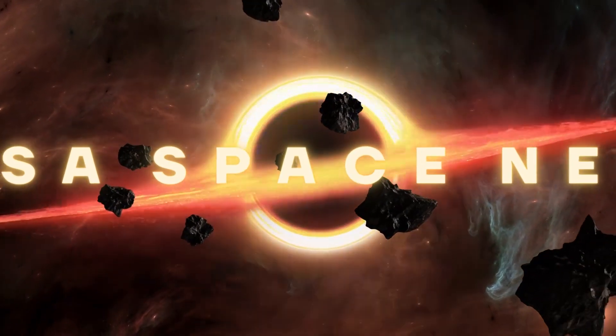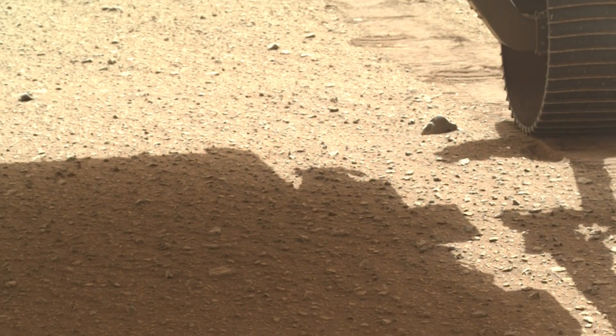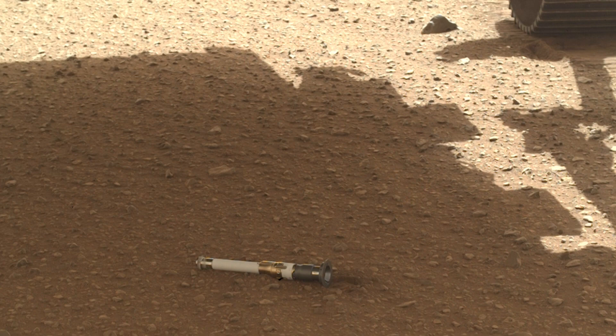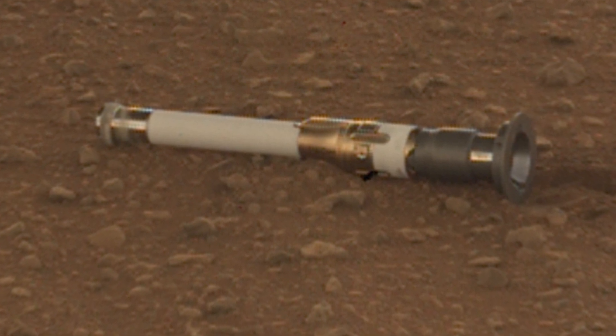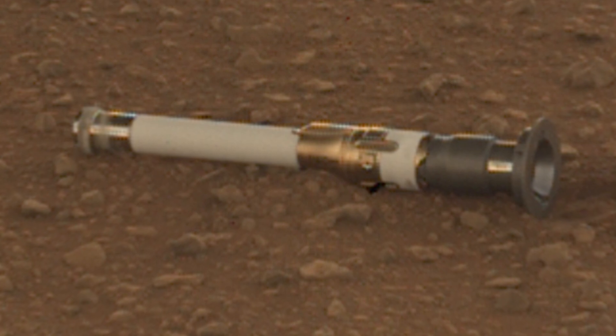Hello and welcome back to another episode of NASA Space News. On the 21st of December, NASA's Perseverance Mars rover deposited a titanium tube with a rock sample on the surface of the Red Planet. The rover will leave ten tubes at the Three Forks site over the course of two months, creating the first human sample depot on another planet.